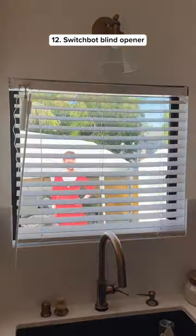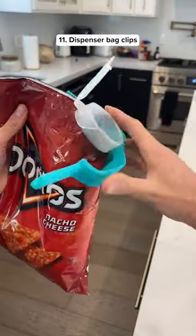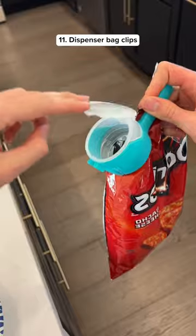This gadget can automatically open or close your blinds with the app and you can even make it follow a schedule. These food clips have a spout so you can easily dispense food right out of the bag and you can close it when you're done.